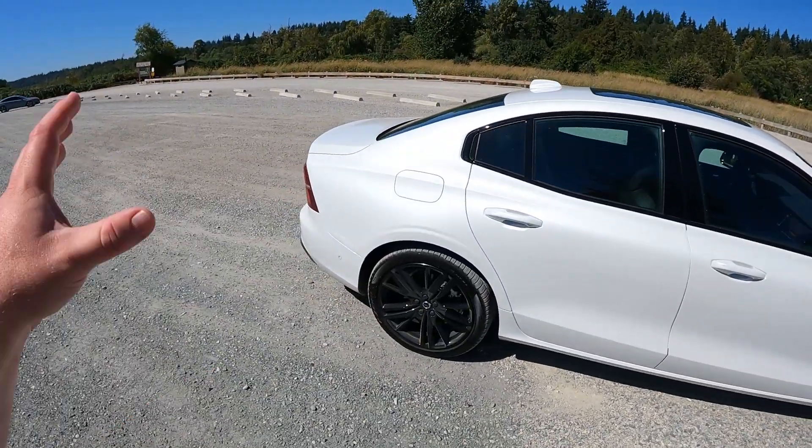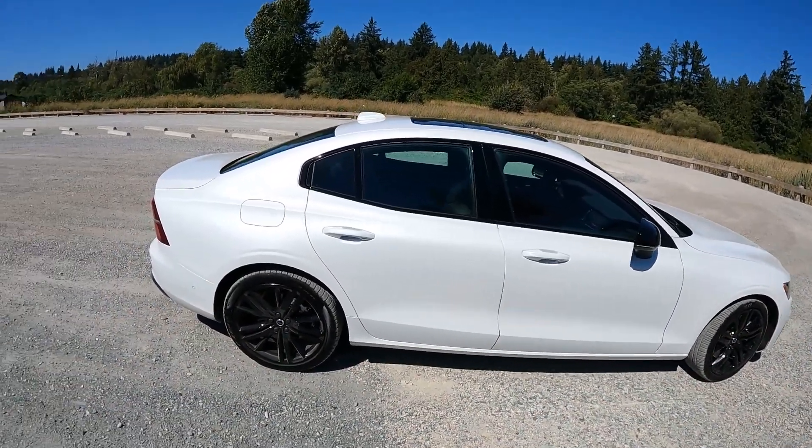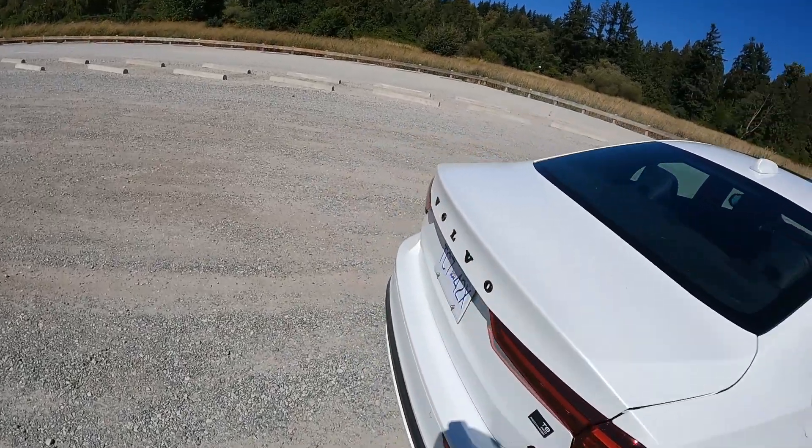It is just a stunning looking car. Beautiful proportions. Everything's in the right place, if you know what I mean. So good. Don't you guys love it when I get excited? I don't even know what to say anymore.